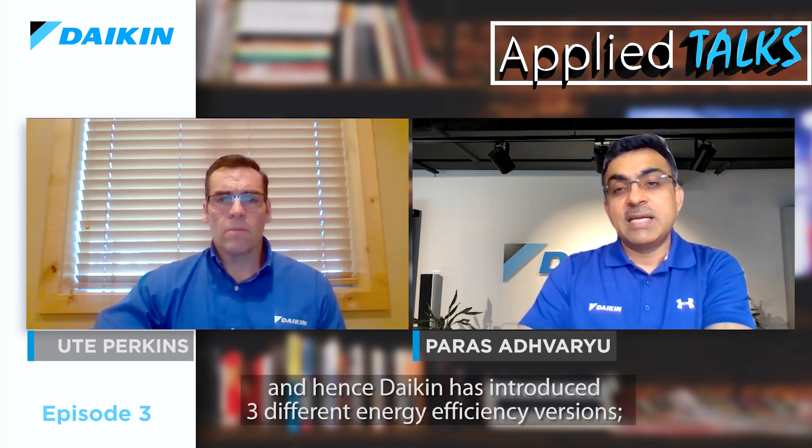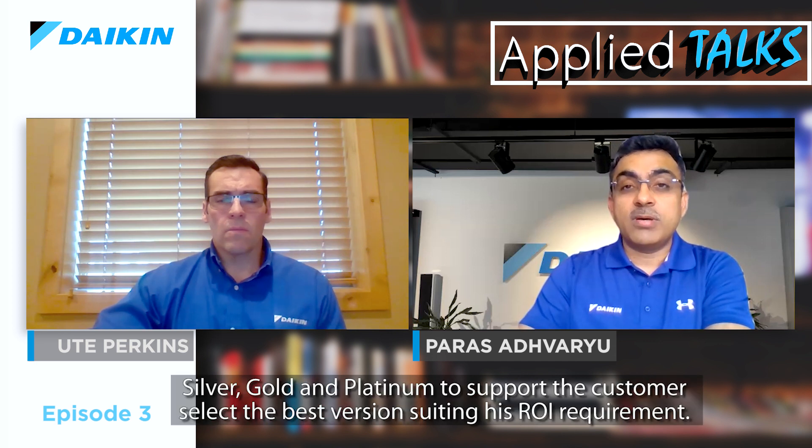But with Daikin inverter plus VVR technology giving significant efficiency advantage, the additional cost of inverter air-cooled chillers over fixed speed is recouped within less than two years for most applications. In the Middle East, electricity tariffs also vary between countries, so Daikin has introduced three different efficiency versions — silver, gold, and platinum — to help customers select the best efficiency tier suiting their ROI requirement.